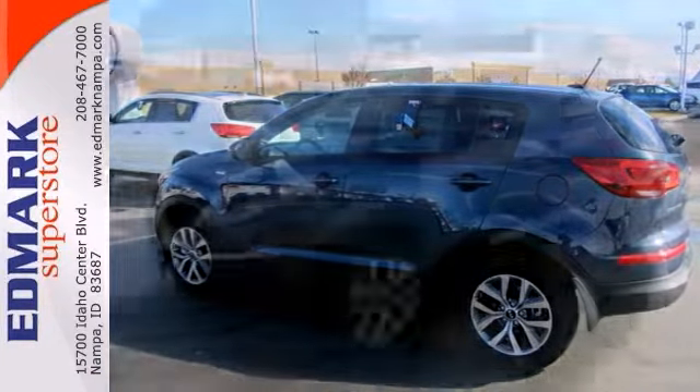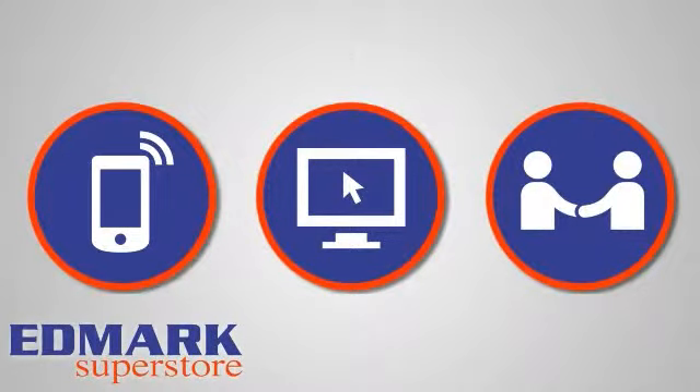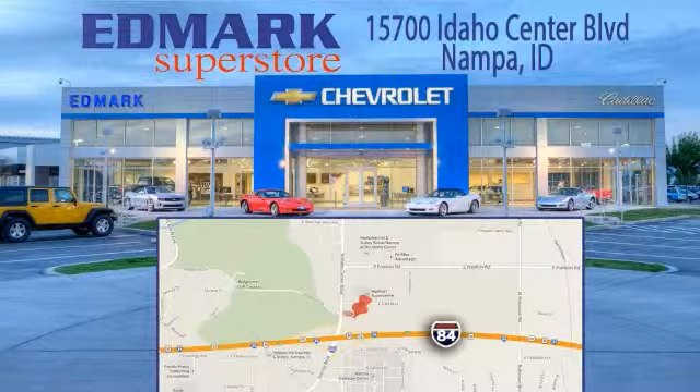Stop in and check it out today. Call, click, or stop in today. We're conveniently located at 15700 Idaho Center Boulevard in Napa, Idaho, just 15 minutes from downtown Boise in the Idaho Center Auto Mall.